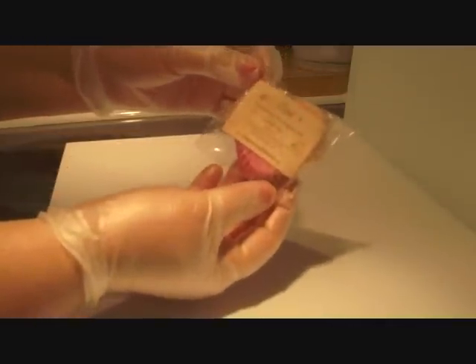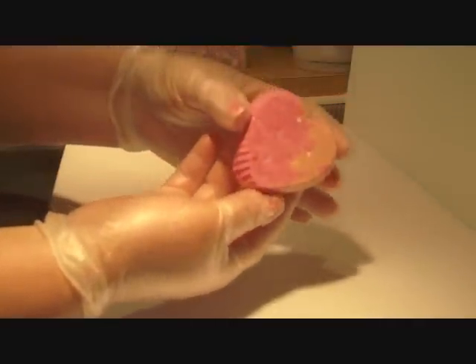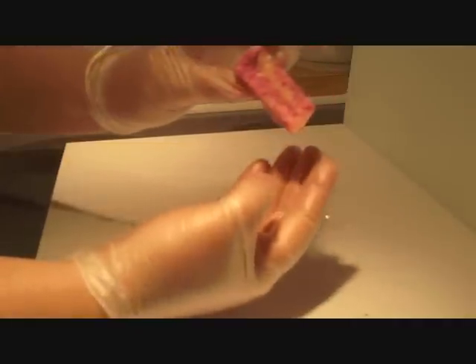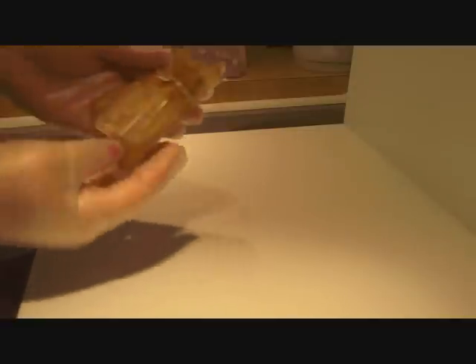The next thing I ordered was the passion pomegranate, also a bubble bar — this one's for me. It's in the shape of a heart, a couple of different shades of pink — a lighter pink and a darker hot pink — with some glitter on top. You can break it easily even though it arrived unbroken, so you can divide it up to use in your tub and make more than one bath with it, just like the bubble bar I ordered before.